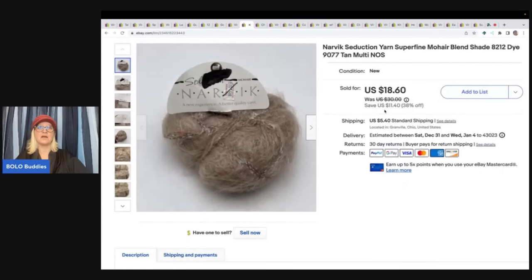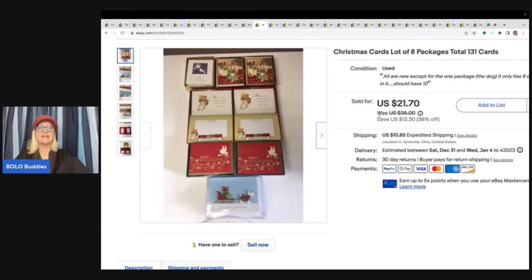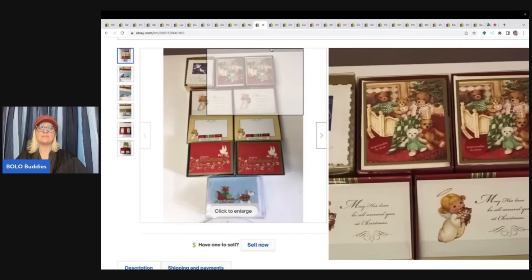This is a Narvik mohair blend yarn — super fine mohair. I got this at a thrift store, paid $1.20 for it, and I sold this for $18.60 plus shipping. The next item is just a lot of greeting cards. I don't even know where I got them — I don't know if they were in a mystery Christmas lot or what — but I ended up selling all of these for $21.70 plus shipping.